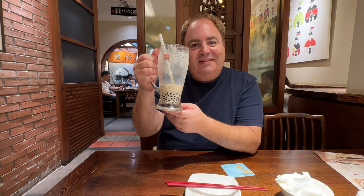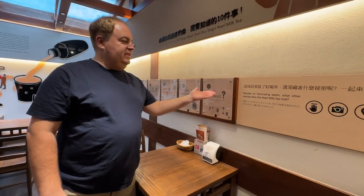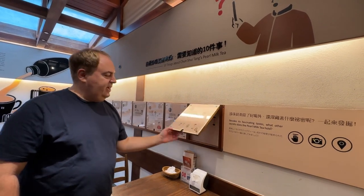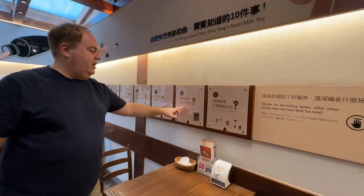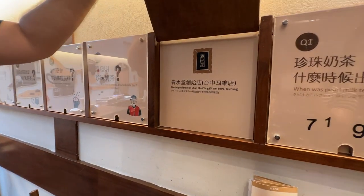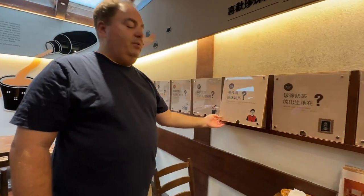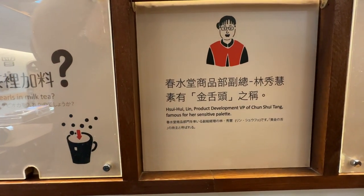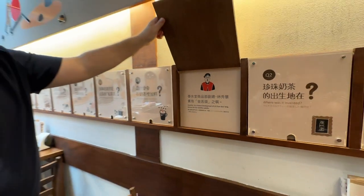If you're here at the original location, they have this information section. When was pearl milk tea invented? You lift this up and it says 1987. Where was it invented? At the original store, Chun Shui Tang, in Taichung. Who was the inventor of pearl milk tea? It was Shui Shui Lin, product development VP of Chun Shui Tang, famous for her sensitive palate.